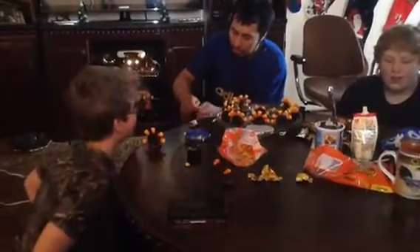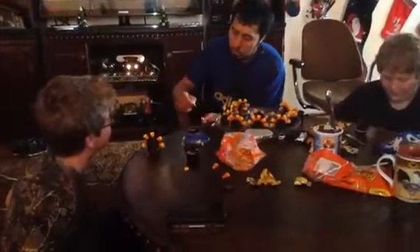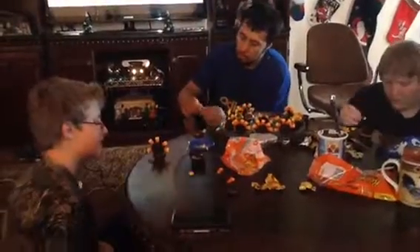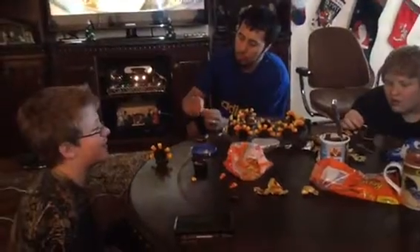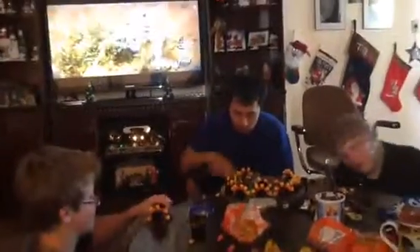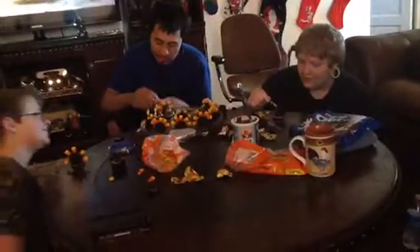Now I'm gonna make a yummy butter spread to go over the top of the chicken. I've got a stick of softened butter, and I'll throw in the lemon zest and the rosemary. Then I'll throw in a little bit of salt and pepper. Now I'm just gonna smear this all together.